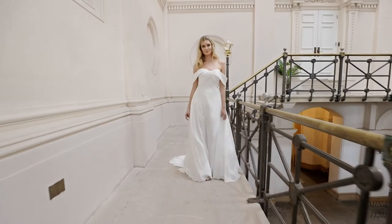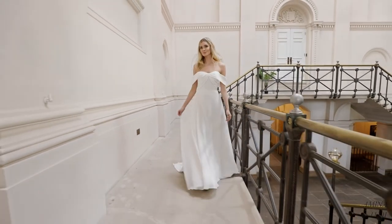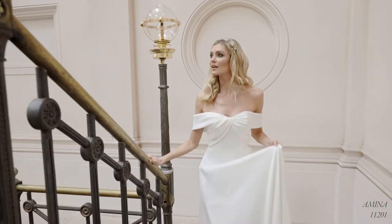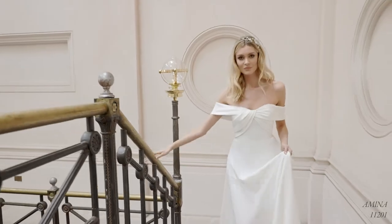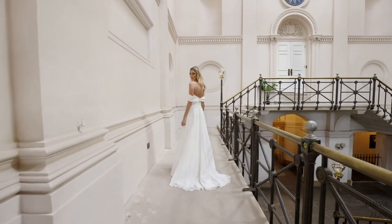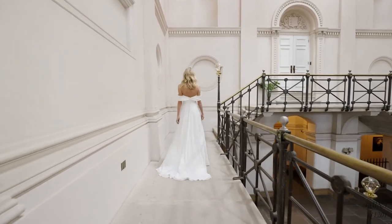Amina, style 11201, is a contemporary A-line gown that's the ideal choice for every destination. A stylish, asymmetrically pleated Mikado bodice extends into off-the-shoulder straps, offering a flattering and on-trend neckline. Paired with the floatiest of chiffon skirts for a lightweight and airy finish, the sweep-length train gives this gown a truly laid-back look.